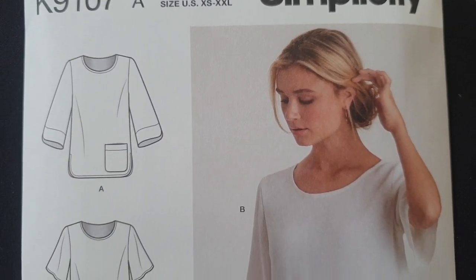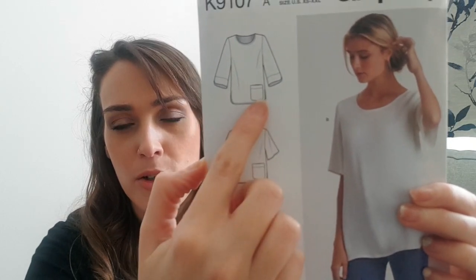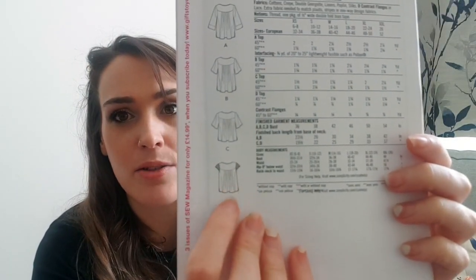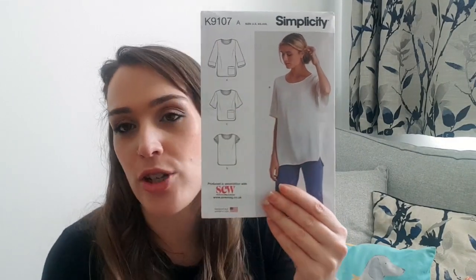Next up we have another Simplicity pattern — the 9107. This is a loose fitting blousey tunic top with a really interesting pocket placement at the hem, which I've never seen before. Version C is just a basic bodice with some lace sleeves, which is much more wearable for me. It doesn't have any darts so it is quite a boxy loose fit, with a gathered pleated back. It comes in extra small to extra extra large and can be made in cotton, crepe, linen, poplin, silk, and lace. You need separate fabric for the contrasting sleeves if you choose that option.